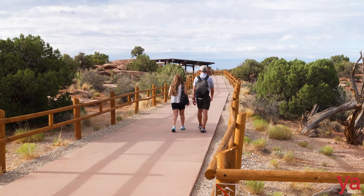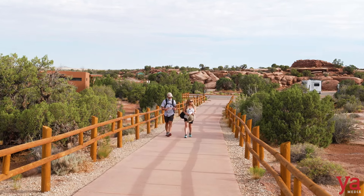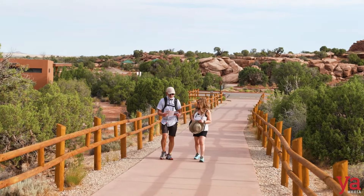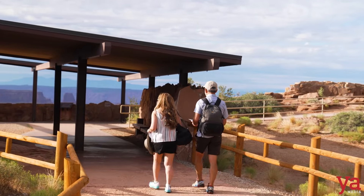Dead Horse Point has very little precipitation, so there's not a lot of rain here. The plants and animals that live here have adapted to survive with almost no rain.